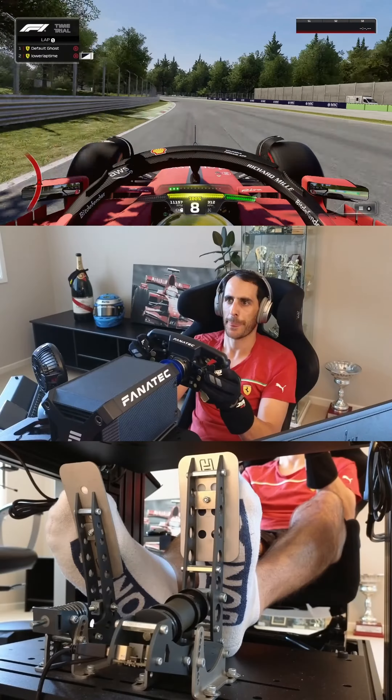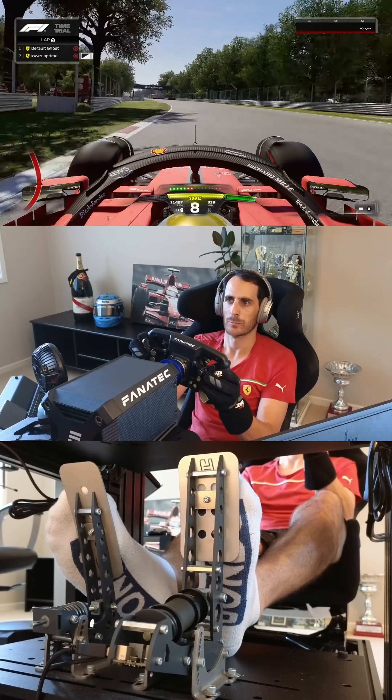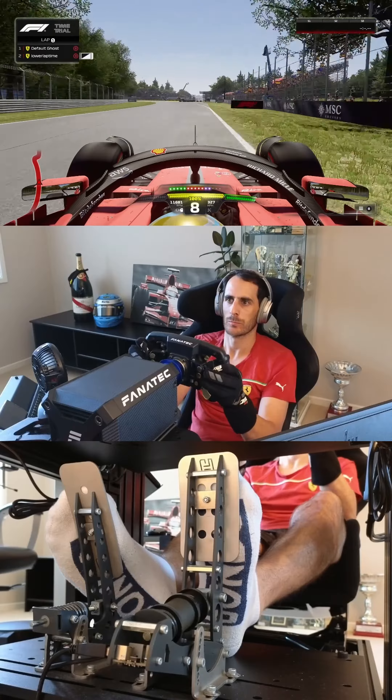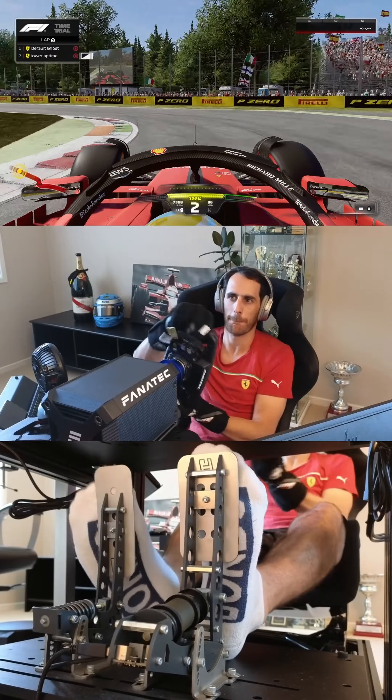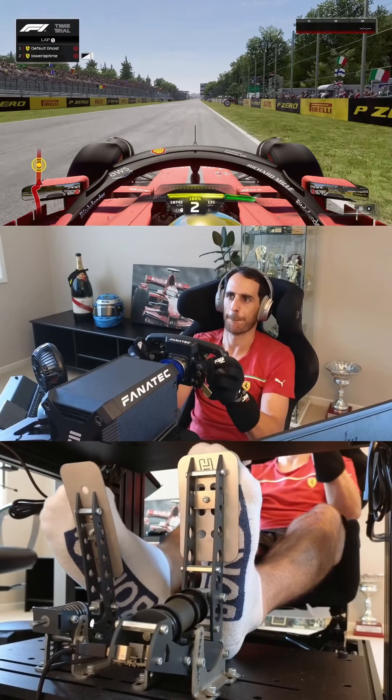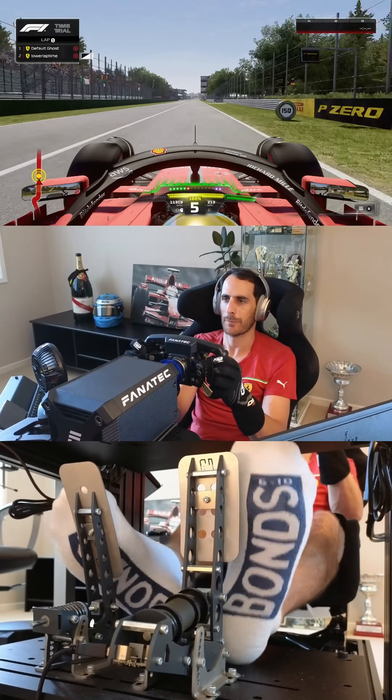There are two professional-level techniques that I'm using in this lap, and I want to see if you can guess what they are. If you think you know what these two professional techniques are, leave a comment down below and I'll give out a prize to the person who can identify both.